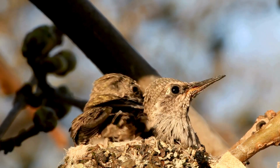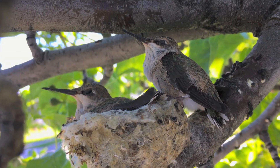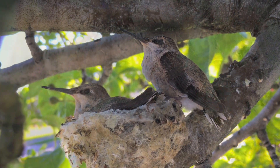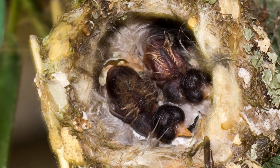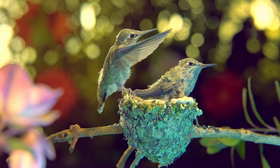First up, let's talk about baby hummingbirds, also known as chicks. These tiny creatures are incredibly delicate and have specific nutritional needs that are crucial for their survival and development. From the moment they hatch until they're ready to leave the nest, every meal counts. So what exactly do these tiny flyers eat?